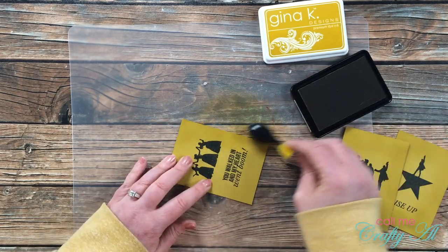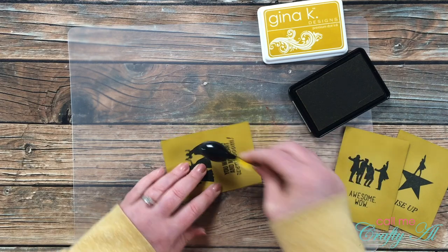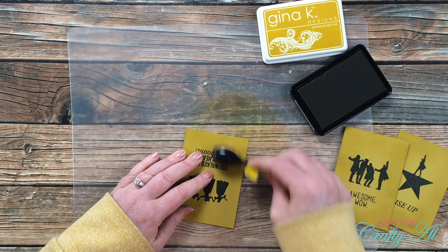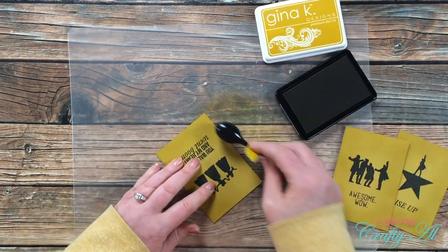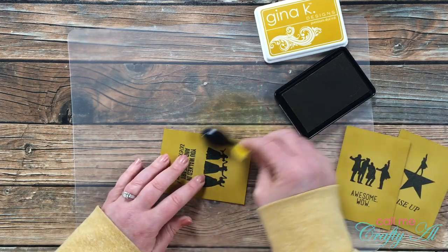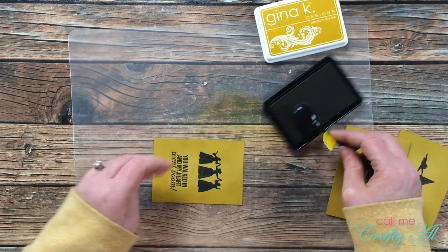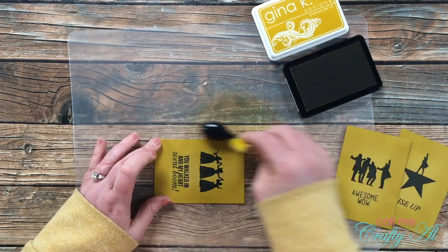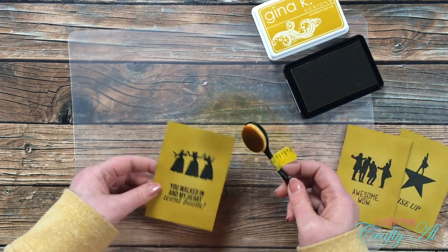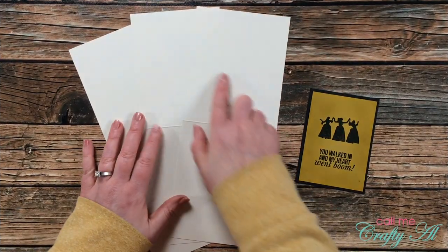I myself am getting more and more into ink blending — I haven't done it a whole lot up until recently, but I do love the look. I mostly use the makeup brushes you see here on screen. I tried it at first with the velcro foam flat pieces but I never really liked the look I got. Now I would like to maybe try those rounded-top foams that I think you can get at Scrapbook.com.